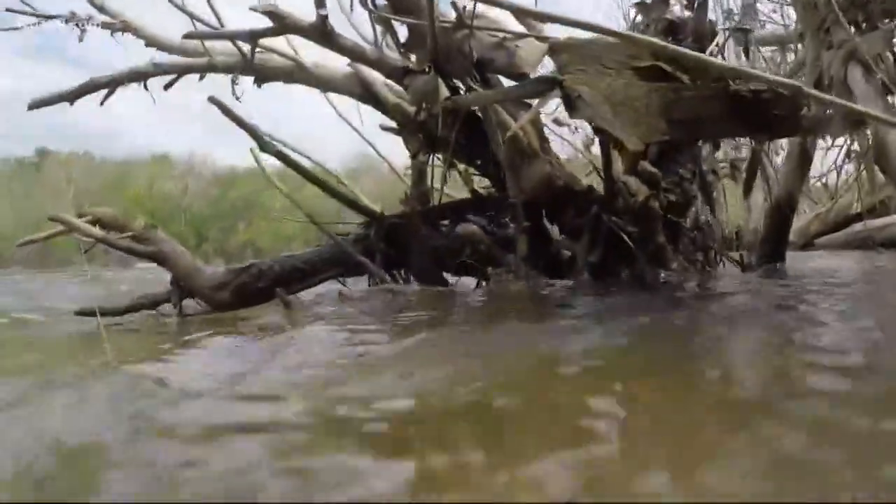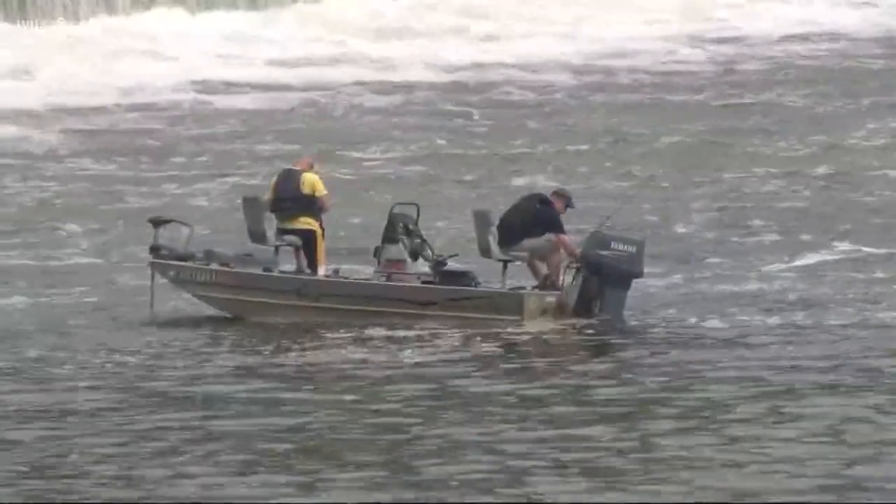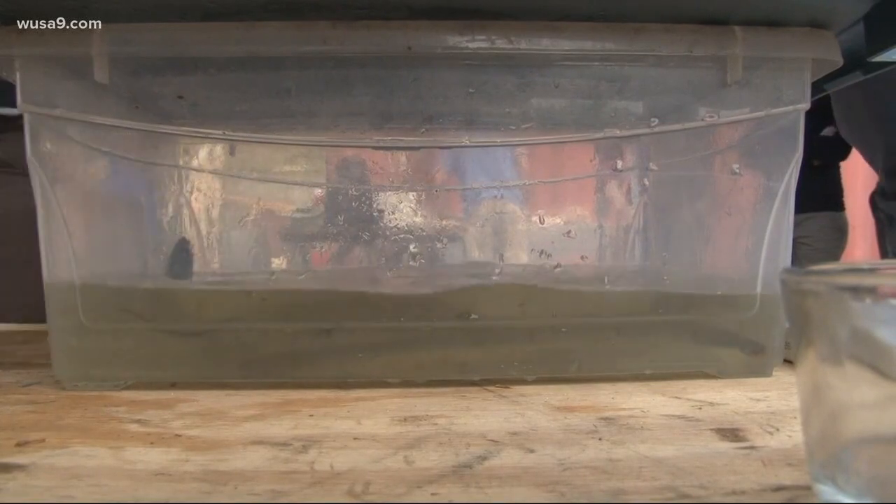It could very well be crystal clear. The eel passage here at dam four could be finished by the end of this summer, and the eels could be migrating up another 250 miles of the Potomac by next spring.